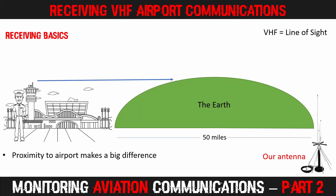Let's talk about receiving basics. VHF works on the line-of-sight principle, so your proximity to the airport makes a big difference to what you will receive. On the left here we have an airport. The antenna on top of the control tower is broadcasting the air traffic controller as he or she directs traffic. Our antenna is 50 miles away, and because of the curvature of the earth, signals from the control tower will not reach us.